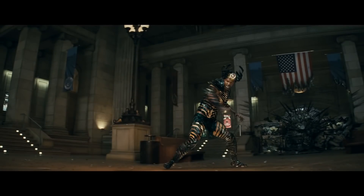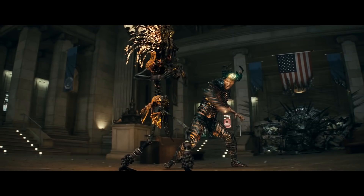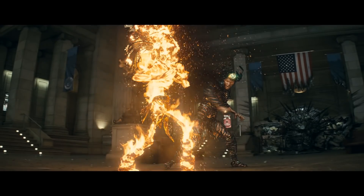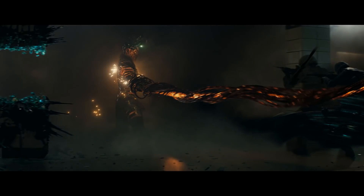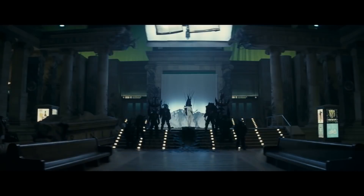Blockbuster movies often source out multiple VFX companies to spread out the intense workload, and Suicide Squad was no exception. MPC, Sony Imageworks, Minimal Studios, and All-In VFX were called in to share the load.